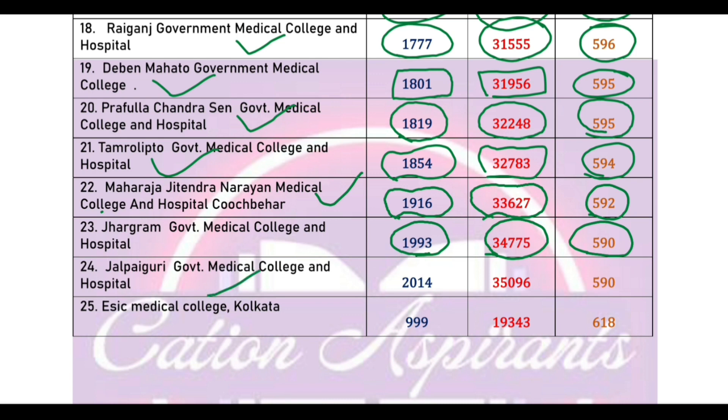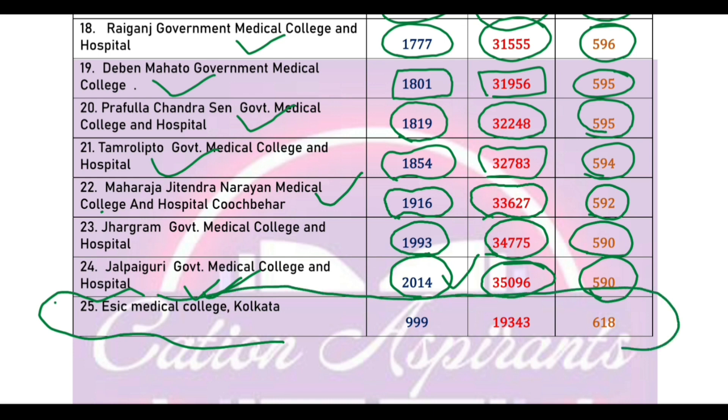Government Medical College cut-off marks 590, cut-off rank 2014, state rank 345. Note that another Government Medical College cut-off marks 690, state rank 345. If you like this video, please subscribe to the channel and share the video.